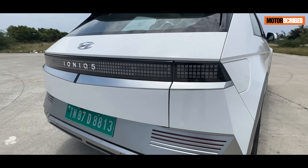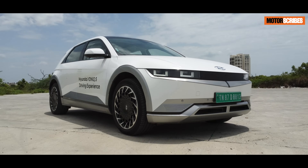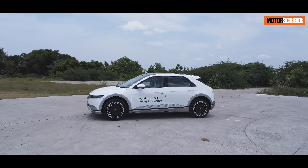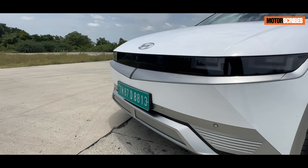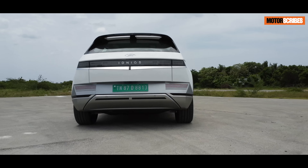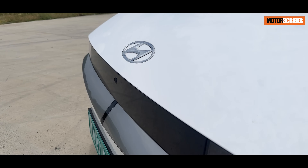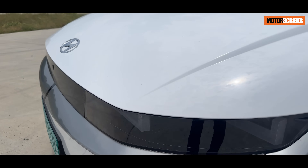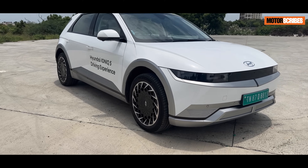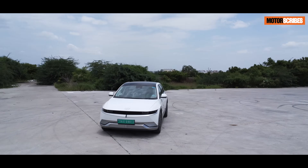The Hyundai IONIQ 5 is not just another electric vehicle. It is a futuristic masterpiece that pays homage to its iconic predecessor, the Hyundai Pony car. With its cutting-edge design, the IONIQ 5 takes inspiration from the Pony's clean lines and minimalist aesthetic, infusing it with a modern twist. The first thing that strikes you is its bold, angular exterior, highlighted by a clamshell hood, pixel-inspired LED headlights, and parametric design elements. The distinctive V-shaped front grille and flushed door handles give the IONIQ 5 an undeniably unique presence on the road.